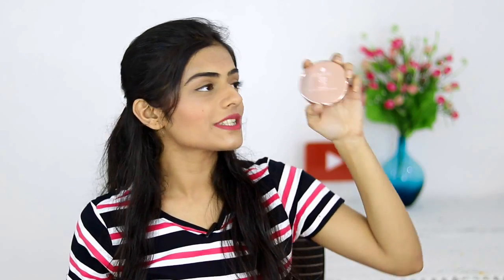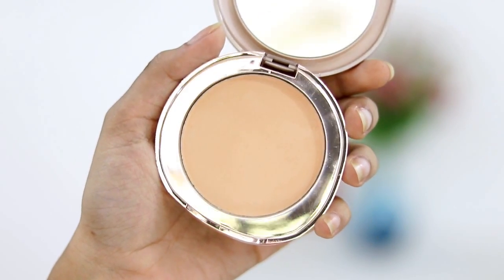The next product is the Lakme 9 to 5 Flawless Matte Complexion Compact. The first thing you'll notice is the packaging — it's rose gold and it looks so fancy, like a high-end product, but it's affordable. It gives great coverage, so if you're someone who doesn't like to wear foundation to college on an everyday basis, this is amazing. It also lasts for a really long time.